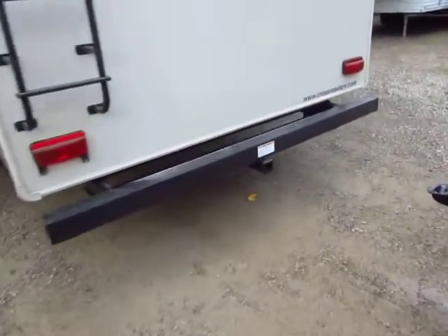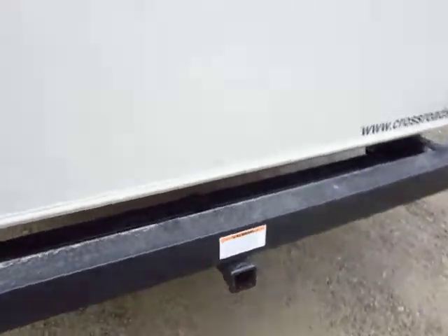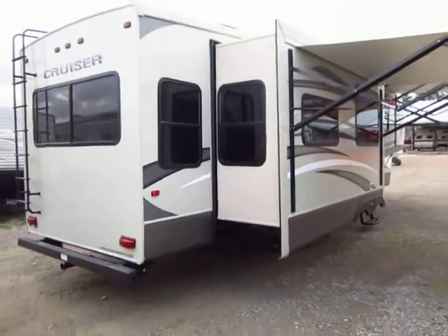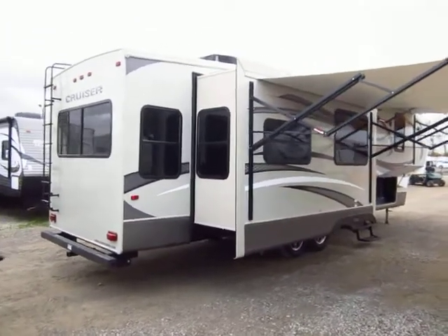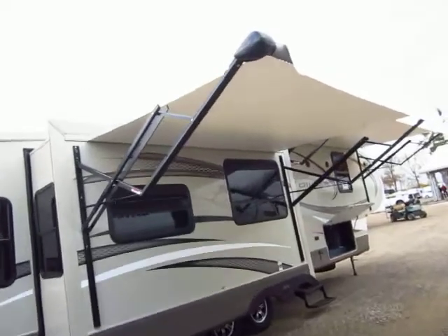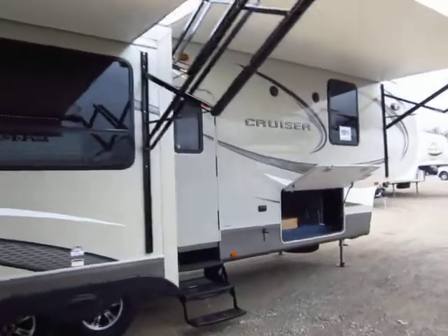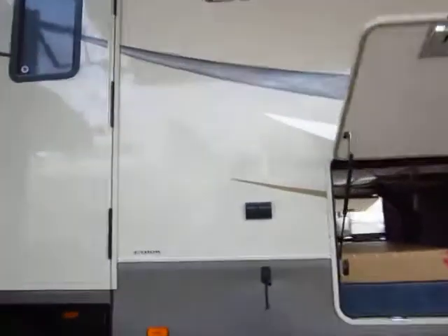The accessory hitch you see in the back is good for things like bike racks — that's another option we like to add. Not every single 326 RE is going to look exactly like this video. We put this video together to show you what a Cruiser RV is all about, the advantages of owning one, and the fun parts as well. Some may look different, so always double-check your picture tour and the listing to make sure it's the one you're looking to take home.